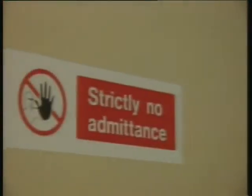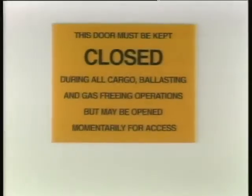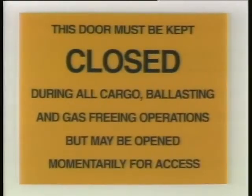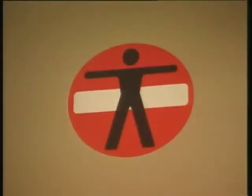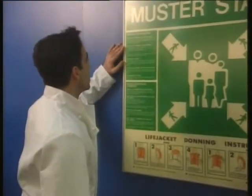If you see a no-entry sign, don't go in without permission, and never enter an enclosed space without authorization. If in doubt, ask. This video covers the mandatory safety familiarization training requirements in general terms only.